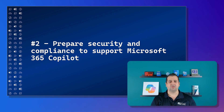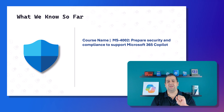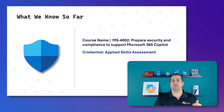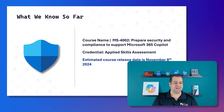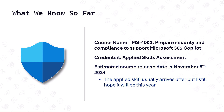Now let's talk about the second one, aimed at a different audience: 'Prepare Security and Compliance to Support Microsoft 365 Copilot.' The course and credential code is MS4002. It will be an applied skills assessment — not a certification — and applied skills are free, which is amazing. This should release around November 8th, 2024, with the applied skill following shortly after.